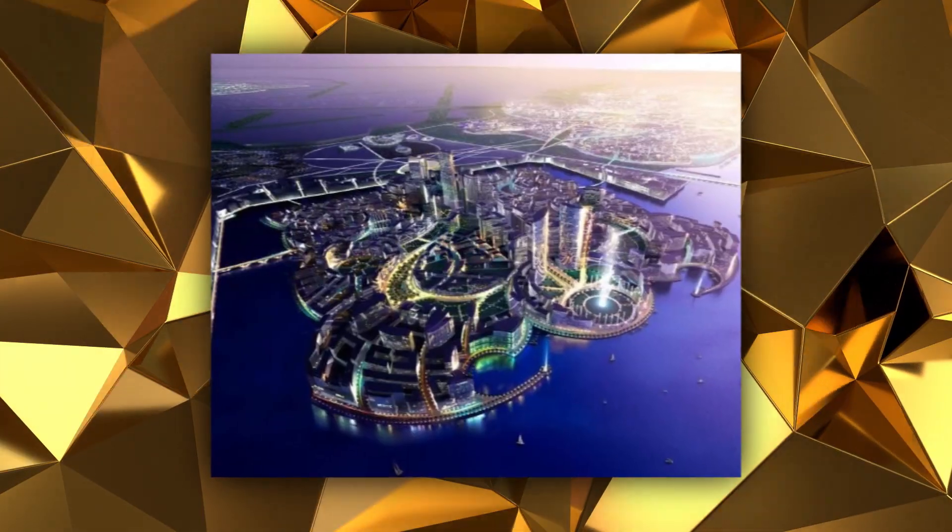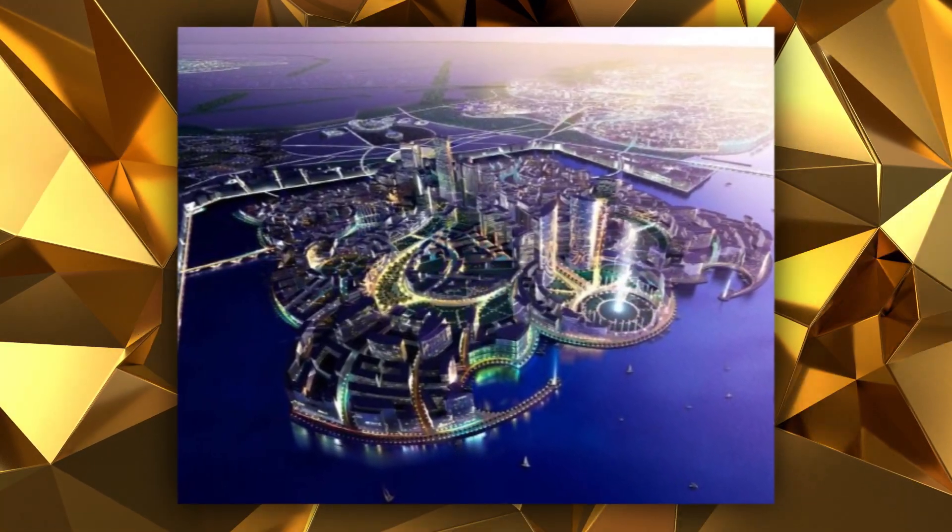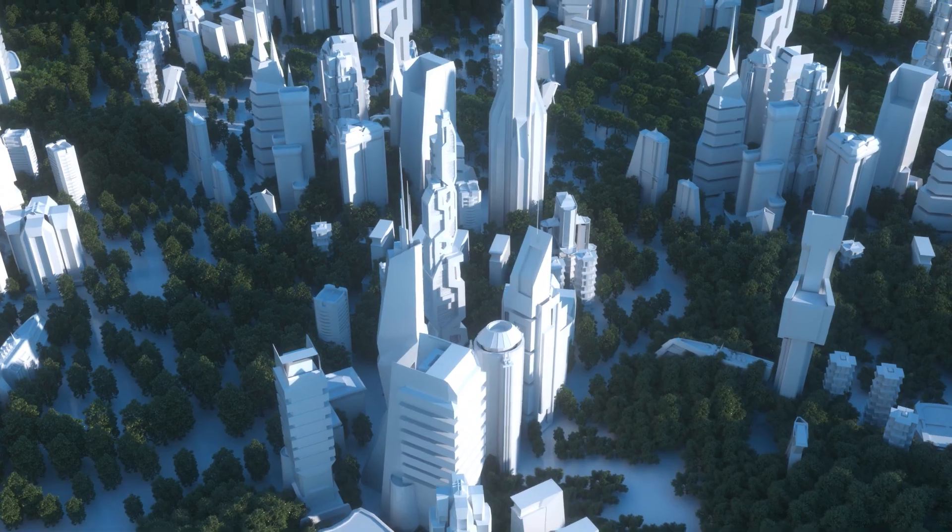With its massive ambitions, Madinat Al-Hareer, or Silk City, still has a long way to go, and there will probably be many new developments along the way, making it even more impressive.